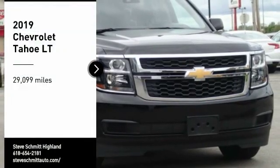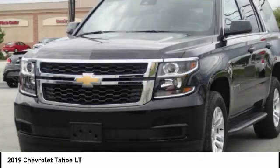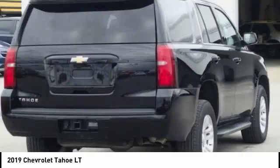Take a ride in the 2019 Tahoe. Tahoe has been the best-selling sports utility vehicle, accounting annually for more than 25% of all full-size SUV registrations in the United States.